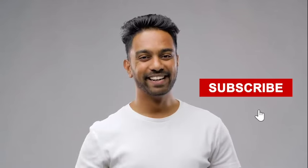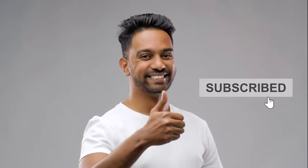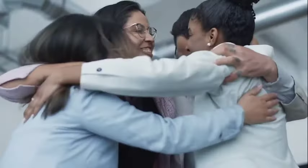Remember to hit that subscribe button and let us know you're part of the community by leaving a comment saying 'I subscribe.' We can't wait to welcome you aboard.